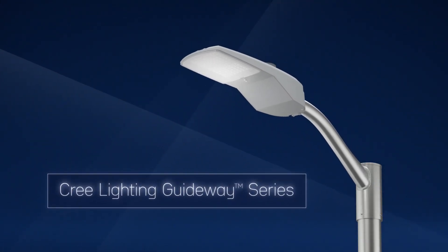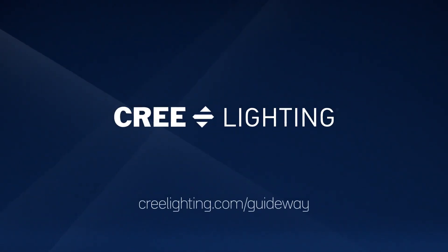It's the end of the road for inferior roadway lighting. To learn more, visit CreeLighting.com.